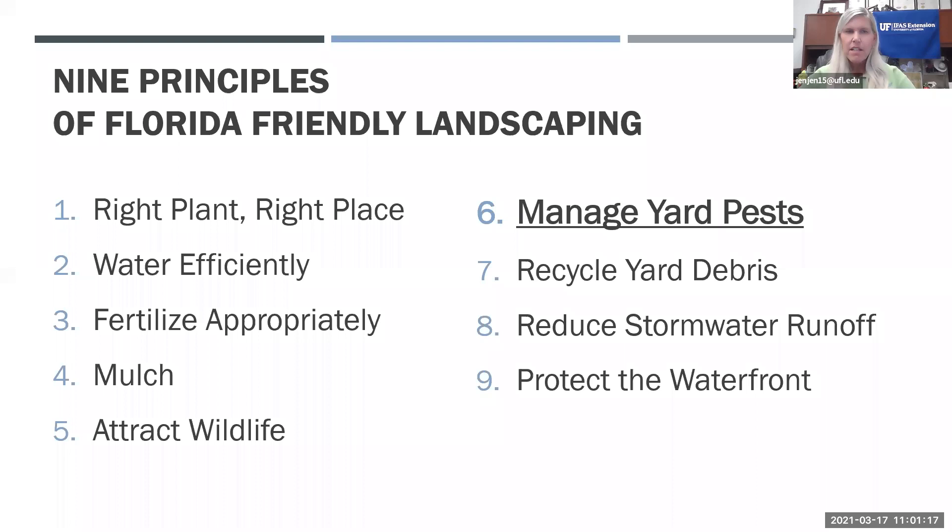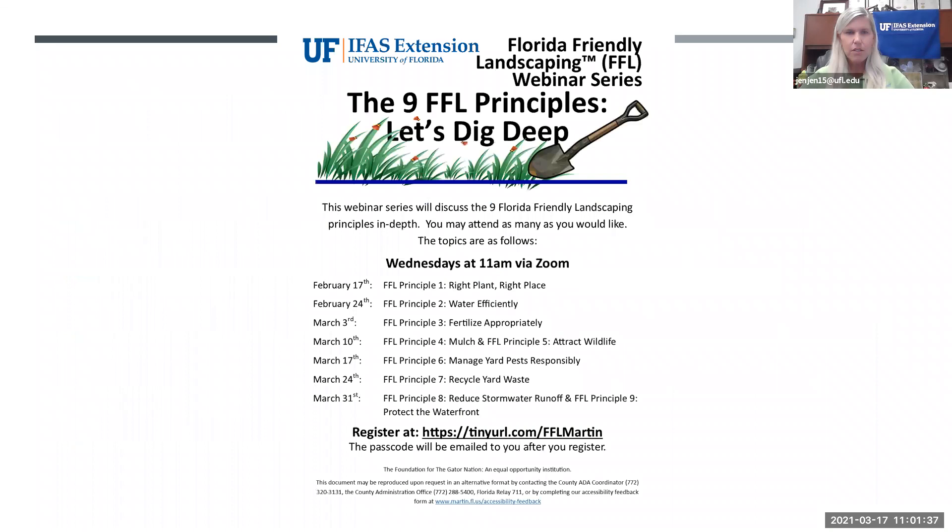These are the nine principles of Florida Friendly Landscaping. We're already on principle number six. We started with right plant, right place; water efficiently; fertilize appropriately; mulch; and attract wildlife was last week. Next week we're going to cover recycling yard waste, which involves composting in your backyard. And the final week we'll talk about reducing stormwater runoff and protecting the waterfront.